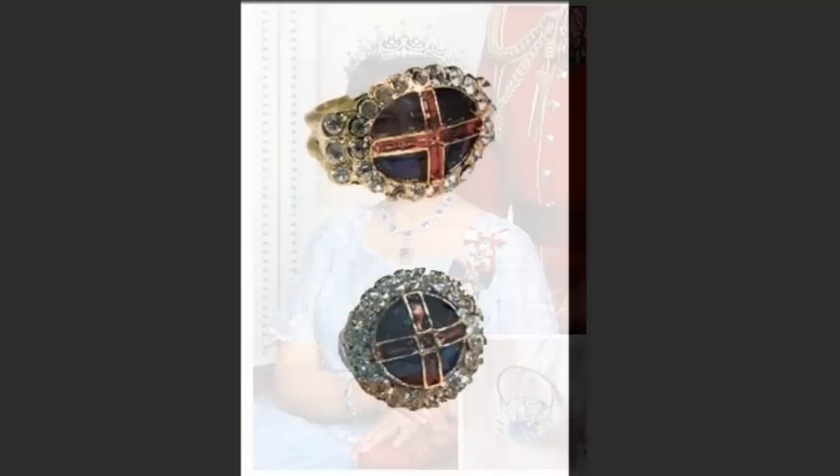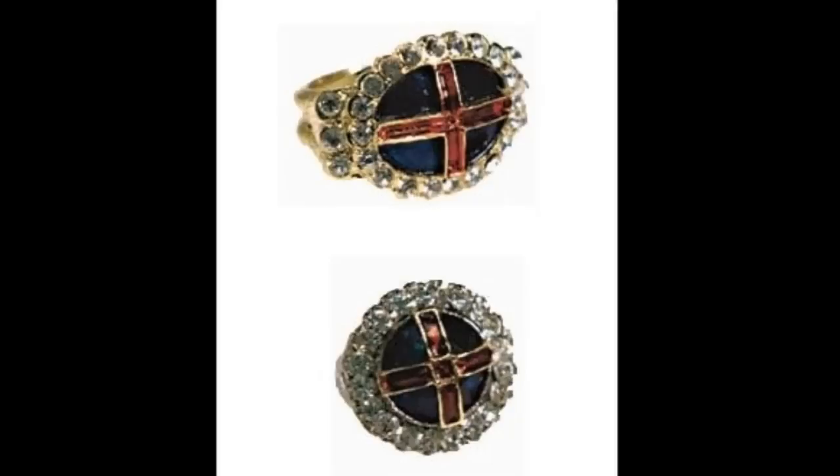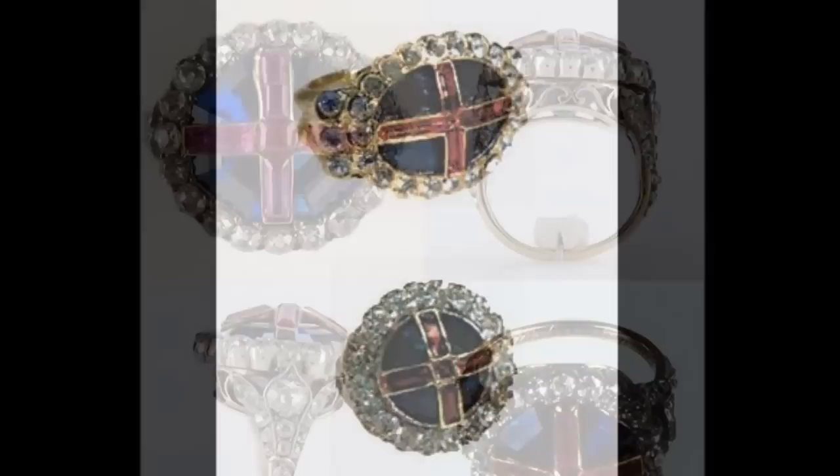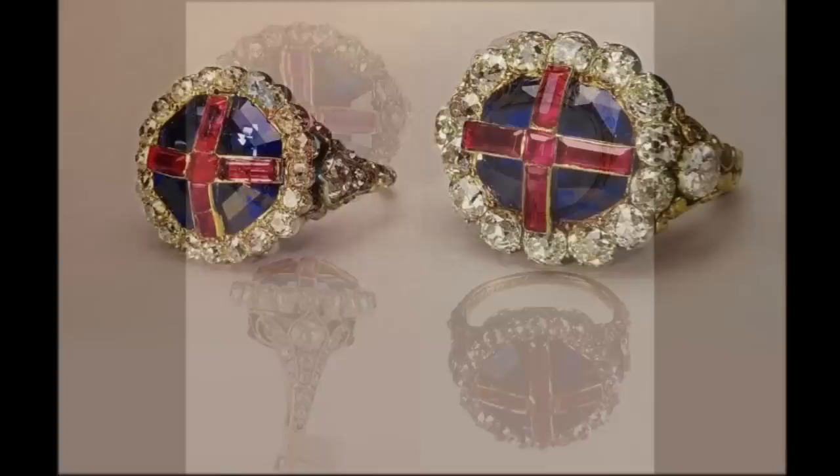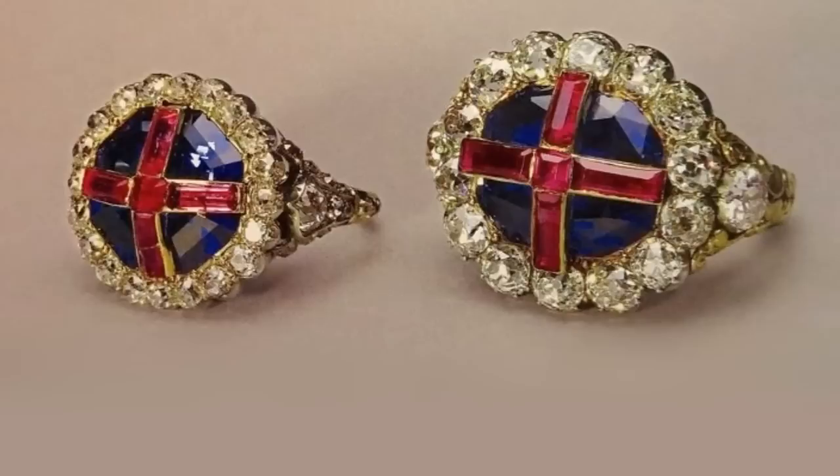The Sapphire and Ruby Coronation Rings. Ruby cross on a sapphire background surrounded by diamonds. The larger ring is called the Sovereign's Ring and was made for King William IV in 1831. This ring was worn by the Queen at her coronation. A near identical ring, in a more petite scale, was made for Queen Victoria in 1838.